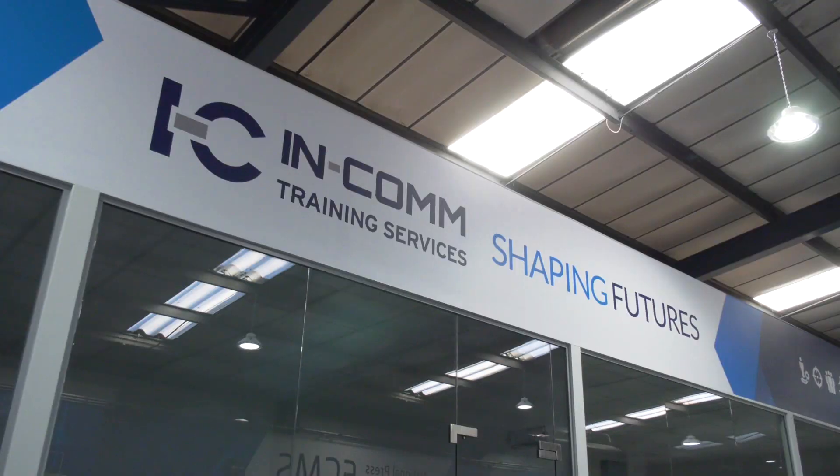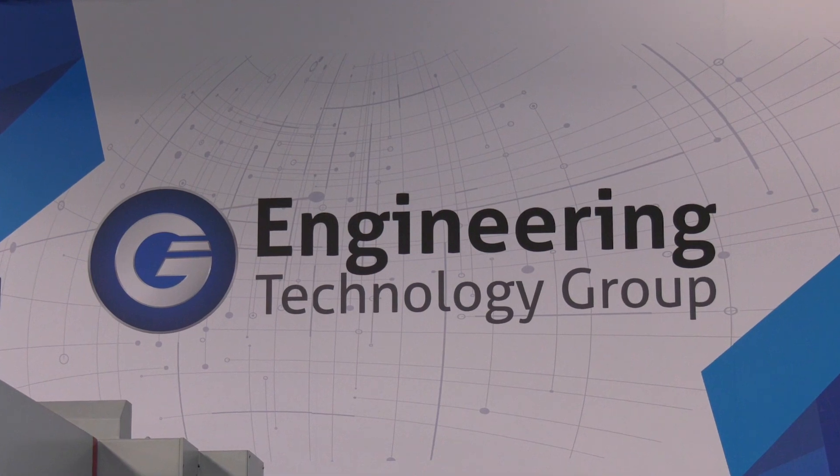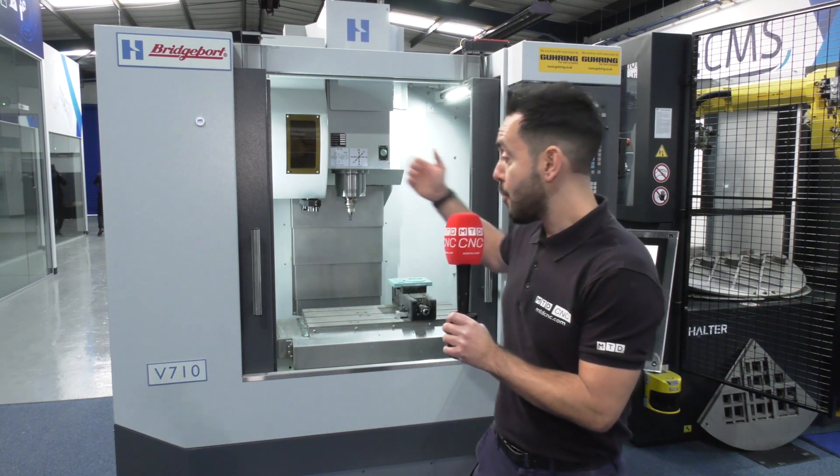MTDCNC have traveled to Aldridge to INCOM, their technical academy, and they work in collaboration with ETG. ETG have supplied INCOM with the latest machine tools for their students to use and learn on, but every so often the machine tools get replaced, so there's a perfect opportunity for you to pick up a special offer on a selection of machines, which includes the Bridgeport V710.